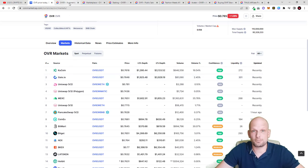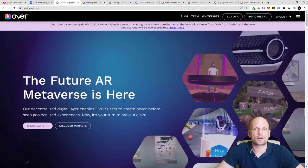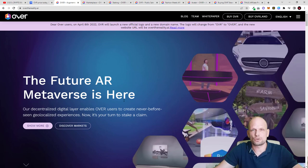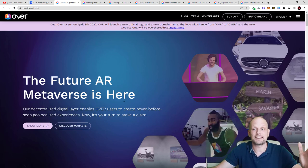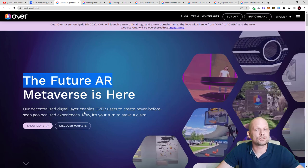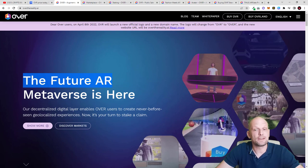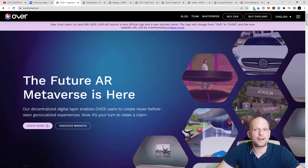Now let's talk about what OVR is. The future AR metaverse is here — they are building a metaverse all around the world where you will be able to get pieces of land. I'm excited about this project because they have actually built something and have built a huge community. Their decentralized digital layer enables OVR users to create geo-localized experiences never seen before. Now it's your turn to stake a claim.